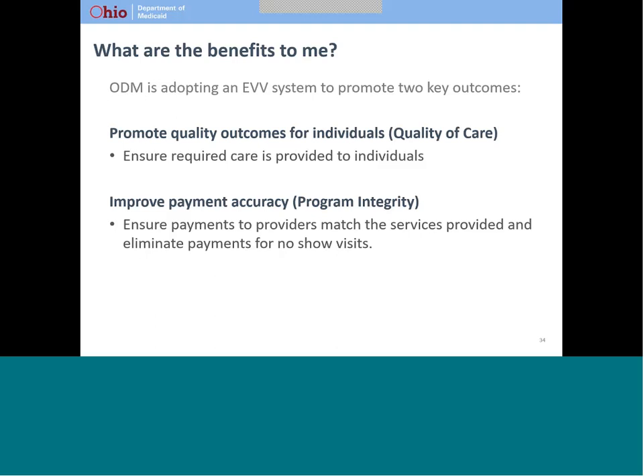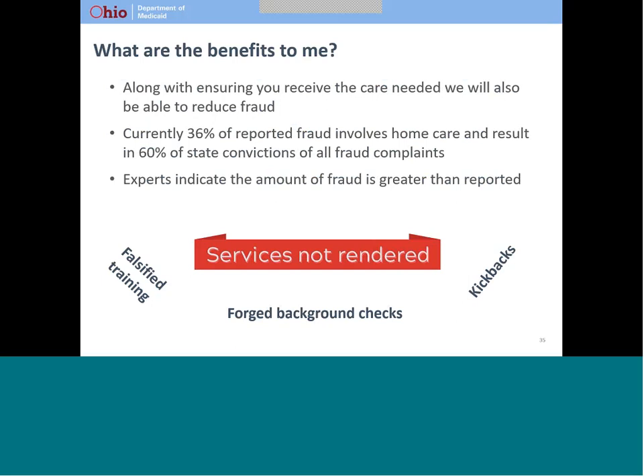We will catch those instances when a claim is for more time than was really spent providing services, or when a provider submits a claim for a visit that never happened. EVV is also an important tool to help prevent fraud in the Medicaid program. About 36% of all fraud cases reported involve home and community-based services. About 60% of all fraud convictions in Ohio are related to home and community-based services. Experts believe that the amount of fraud in the system significantly exceeds the amount of fraud reported.